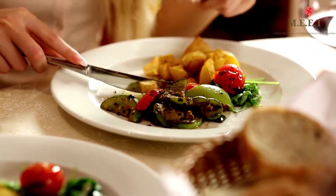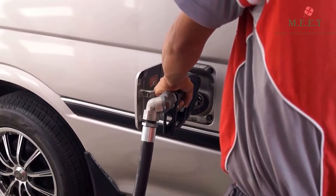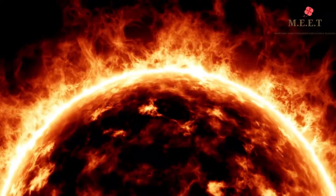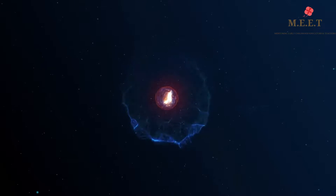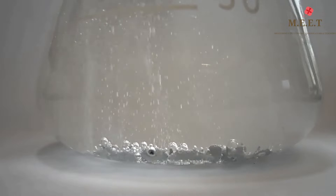Like food is our fuel and petrol is used as fuel in cars, the Sun uses hydrogen as fuel. Hydrogen is a gas that is found in our universe. It is hard to see because it is colorless.